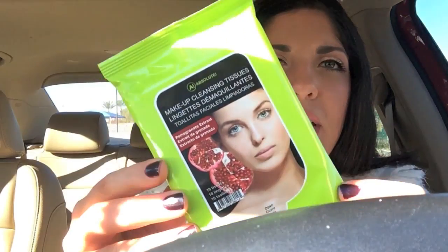I got the makeup cleansing tissues and pomegranate extract from Absolute brand. I've heard someone sharing these on their empties video, though I forget who it was.